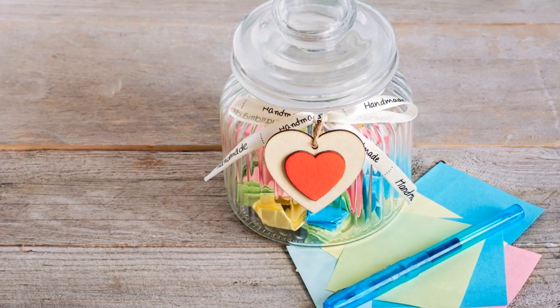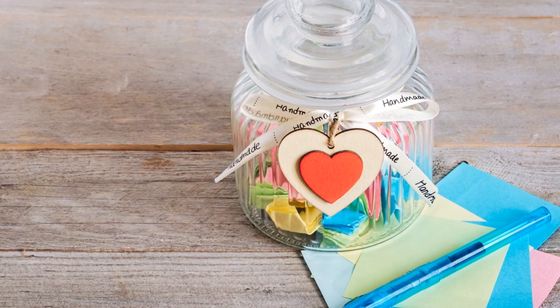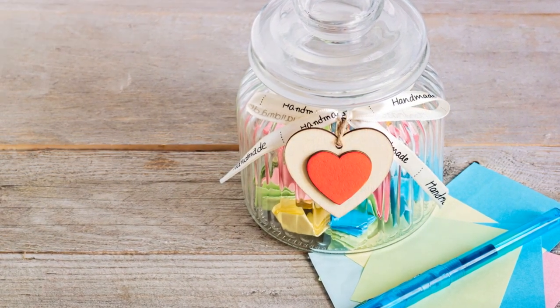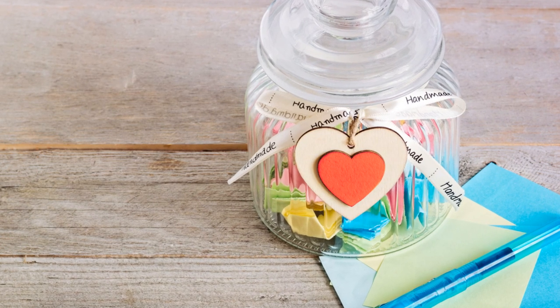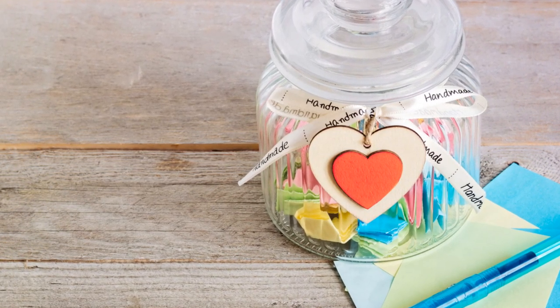Next up is the Time Capsule Unveiling. Each child contributes an item to a time capsule at the beginning of the school year. During the graduation, they open it to discover the treasures and memories inside. It's a wonderful way to reflect on their preschool journey.